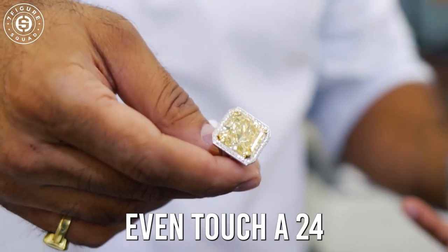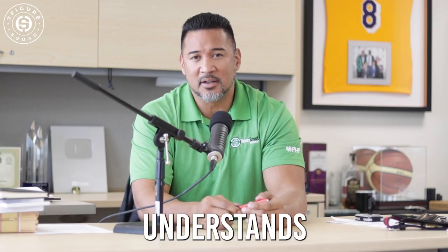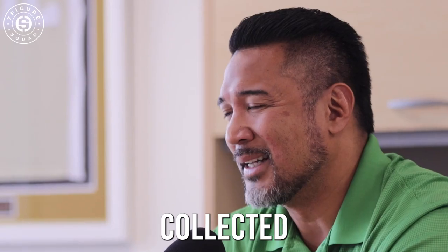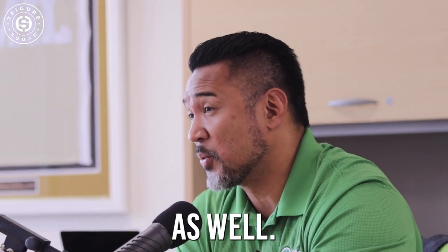99% of the people will never even touch a 24-karat diamond. He's been through transactions much greater than I have. Usually a lion understands a lion. He's calm, collected, with very little emotion behind him. To him, it's a transaction too.